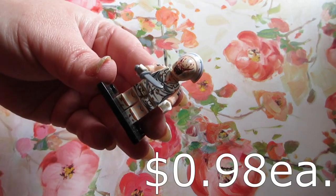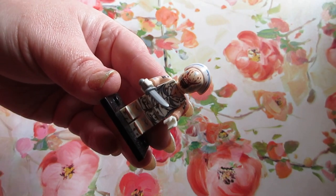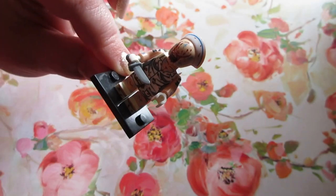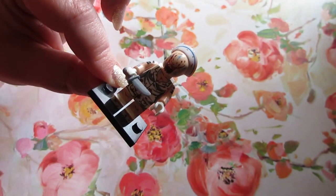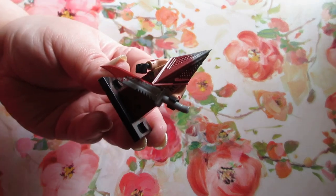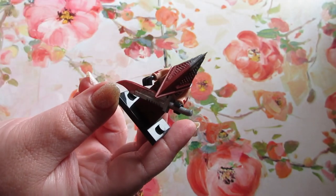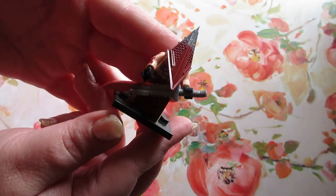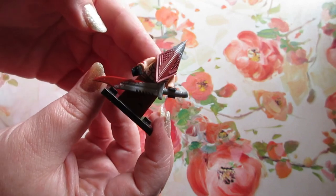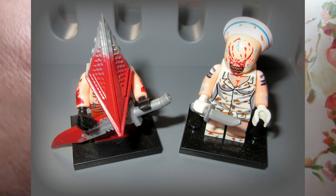I picked up two little Lego figures for my nail shelf where I keep little figures and stuff. Here is a nurse from Silent Hill — I think this is really neat. They come with stands, the full Lego figure, and an accessory for 98 cents. One of my all-time favorite monsters is Pyramid Head — Red Pyramid Thing — he's awesome and comes with his great sword. I love the detailing on these for 98 cents; you can't beat that. They have all kinds to choose from.